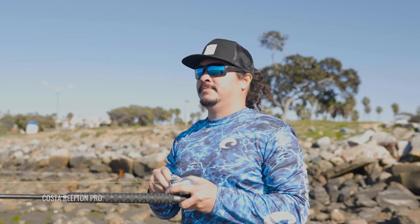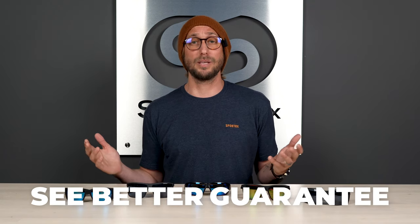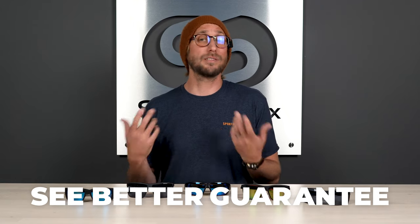That about wraps it up for what you need to know about the top five Costa men's prescription sunglasses. Purchase a new pair for your collection at SportRx.com today. And if you're ready to purchase, stick around for a really easy shop now button you'll see below. Don't forget about our see-better guarantee — with that, you're never stuck with something you don't like or doesn't work for you. You can have as long as 45 days with them, even if you get them in prescription.